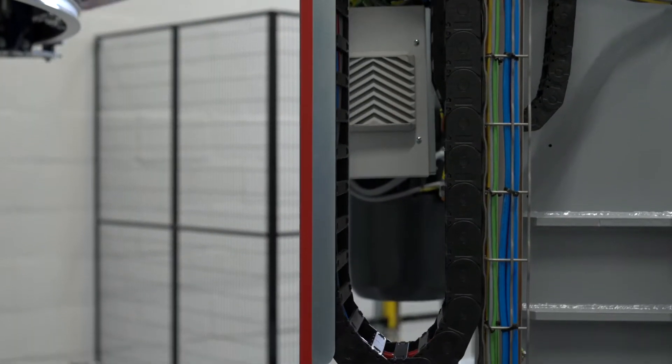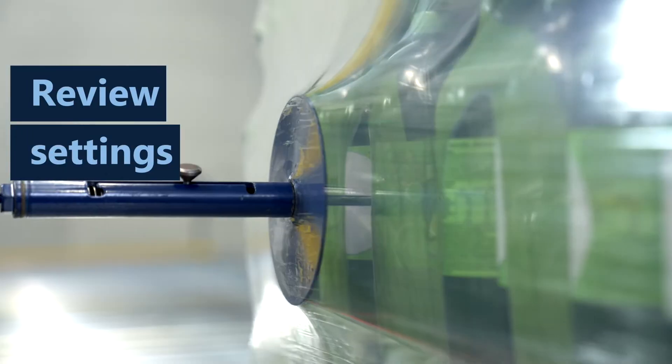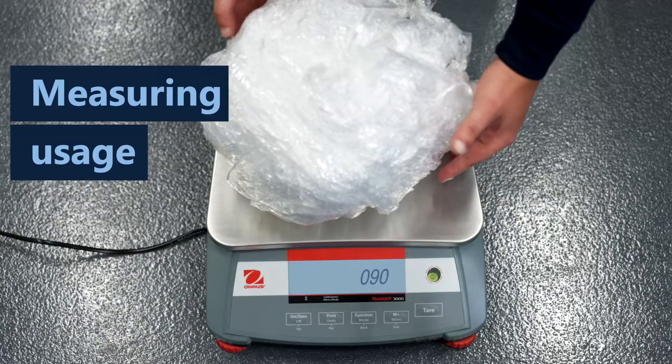Our sales engineers first perform a quick scan of your current wrapping process. This is done by first reviewing the settings on the wrapper. The stability of the pallet load is assessed, and the usage of stretch film is measured.